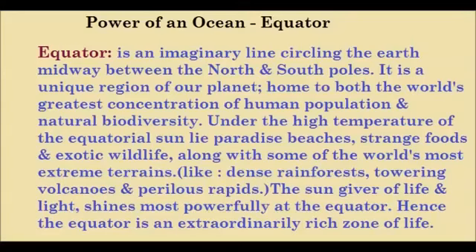It is a unique region of our planet, home to both the world's greatest concentration of human population and natural biodiversity. Under the high temperature of the equatorial sun lie paradise beaches, strange foods and exotic wildlife, along with some of the world's most extreme terrains like dense rainforests, towering volcanoes and perilous rapids.